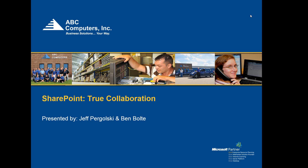The broadcast is now starting. All attendees are in listen-only mode. Good morning, everyone. We want to welcome you to our webinar today. We are looking forward to this SharePoint webinar, and we've had a lot of interest, so we're going to go ahead and get going.